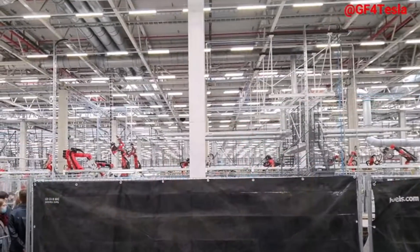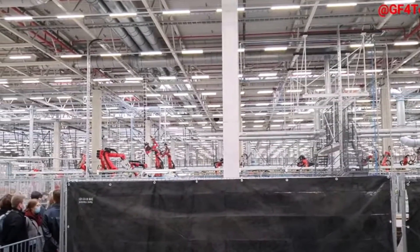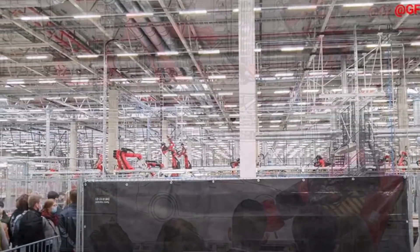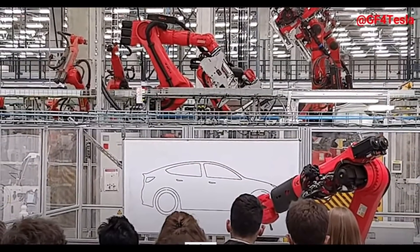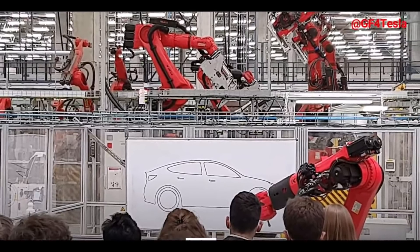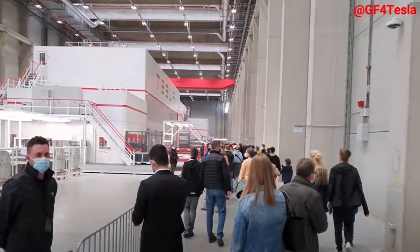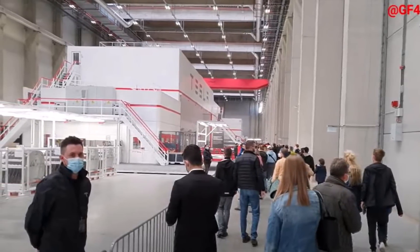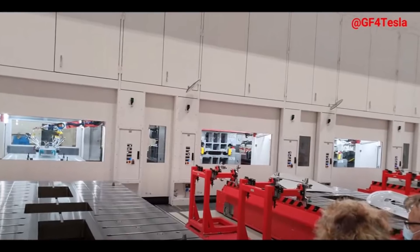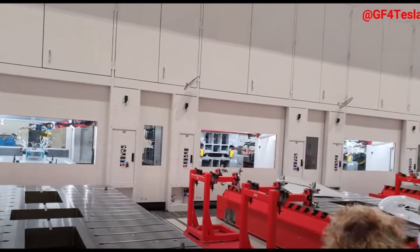A total of three black Model Y vehicles can be seen exiting the Gigafactory Berlin one after the other from an exit in the middle of the long east side. The time-lapse video doesn't show exactly how much time passes between them, but Tobias Lind timed it: it took about two minutes and 30 seconds for one Tesla to be followed by the next.